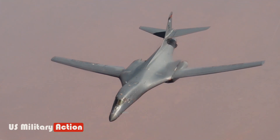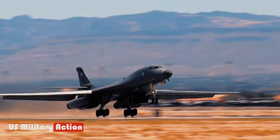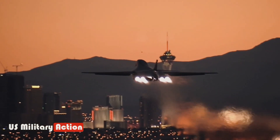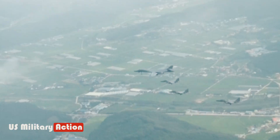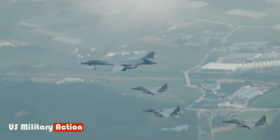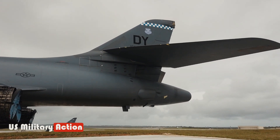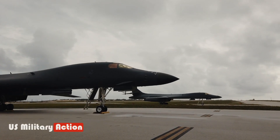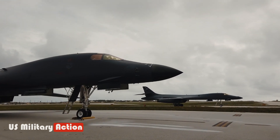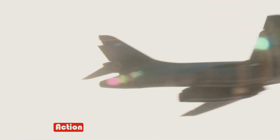The B-1B, built in two versions by Rockwell International, modified the basic airframe with stealth features, lowering its speed but reducing radar reflectivity. The first B-1B flew in 1984, and by 1988, four wings totaling 100 bombers were operational at bases in the continental United States. The B-1B is 147 feet long and can drop to 200 feet (60 meters) above the ground and fly at Mach 0.9, or 670 miles per hour (1,080 km/h).